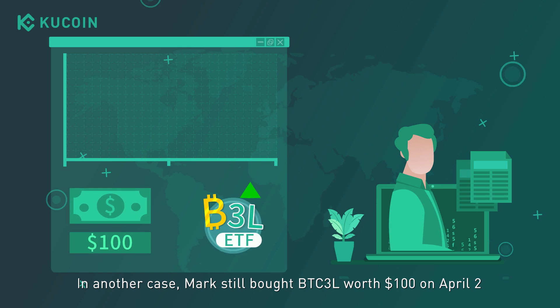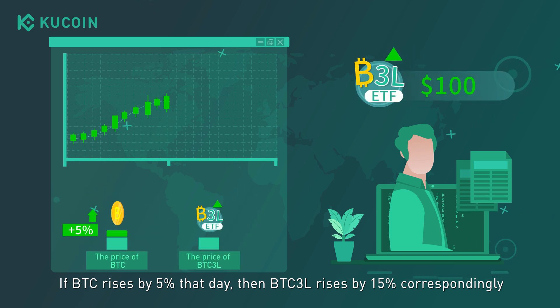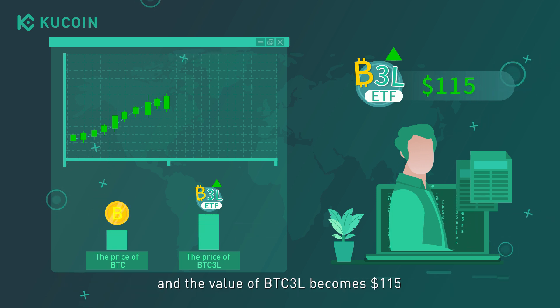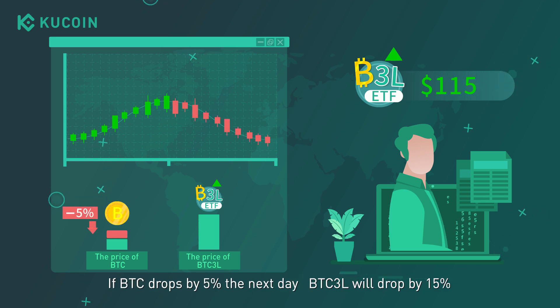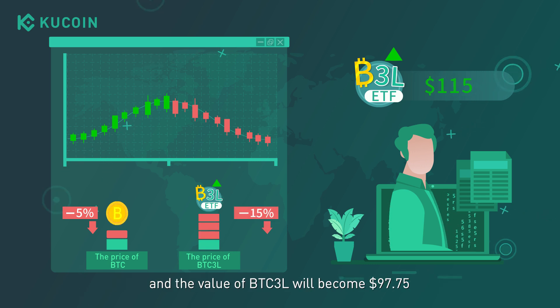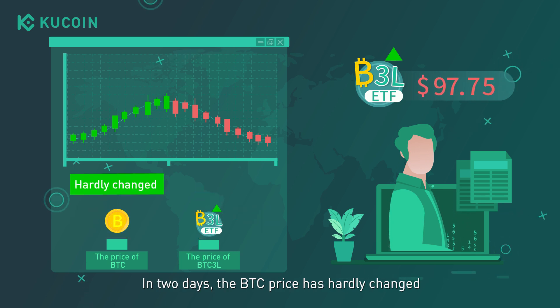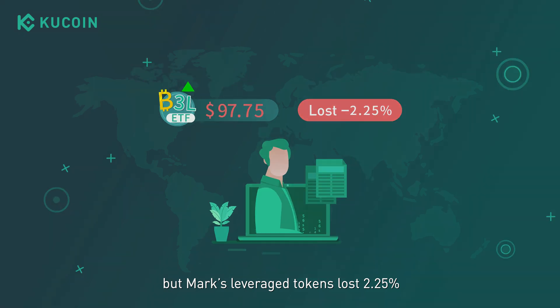In another case, Mark still bought BTC3L worth $100 on April 2nd. If BTC rises by 5% that day, then BTC3L rises by 15% correspondingly, and the value of BTC3L becomes $115. If BTC drops by 5% the next day, BTC3L will drop by 15%, and the value of BTC3L will become $97.75. In two days, the BTC price has hardly changed, but Mark's leveraged tokens lost 2.25%.